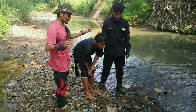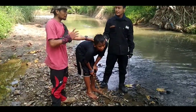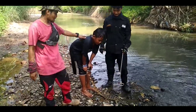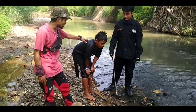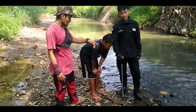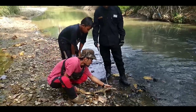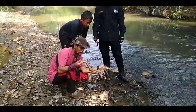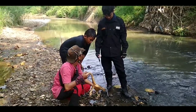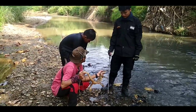Teman-teman, kita ketemu sama pemburu cilik. Dia suka menangkap biawak. Siapa namanya? Pajar. Pajar ini setiap hari cari biawak. Di sungai apa namanya ini? Jumbang. Di Jumbang. Ini salah satu tangkapan mereka — biawak ini. Nanti hasil tangkapan biasanya dikemanain? Dijual. Biasanya dijual sama pengepul.